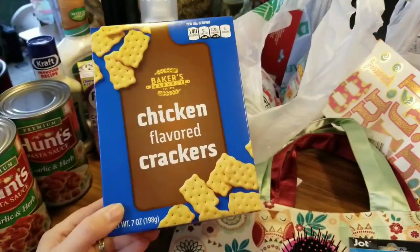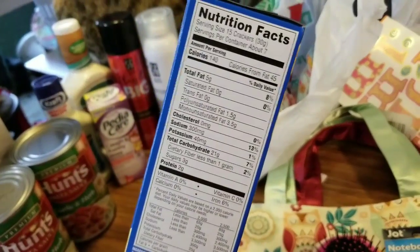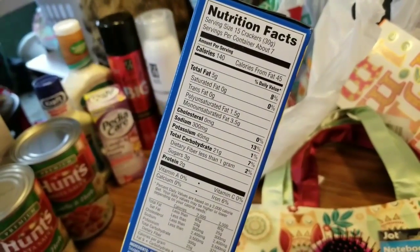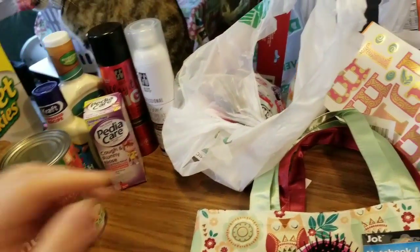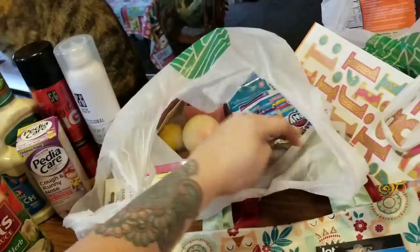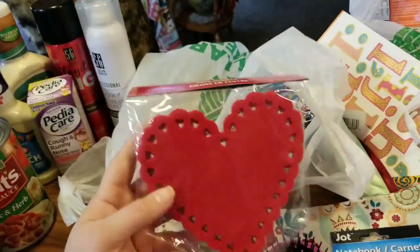Jazzy and Avery both like taking these to school — they're just chicken-flavored crackers. That's a pretty good buy for a buck too, and my kids love them.